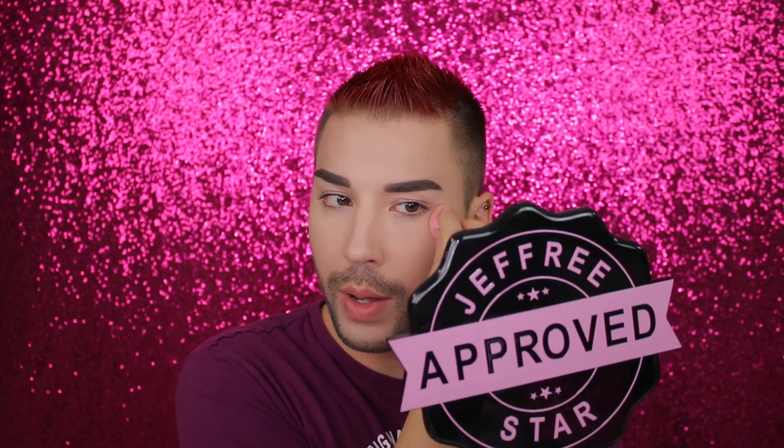I'm getting ready to go to BeautyCon New York this year, and the last thing I want is to go out in public with makeup that looks amazing and then have people see my under eyes and be like... you know.